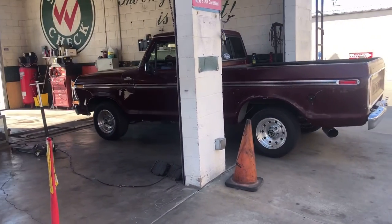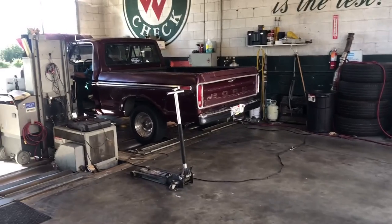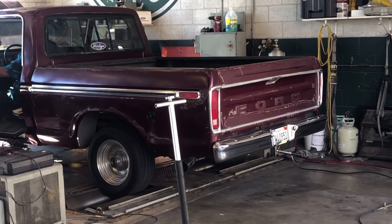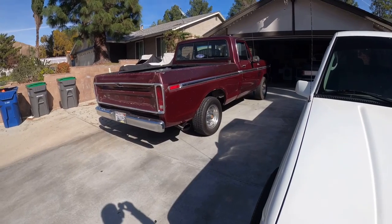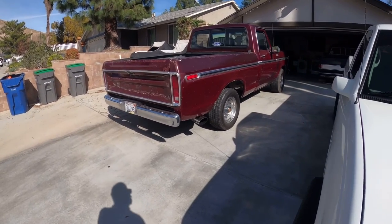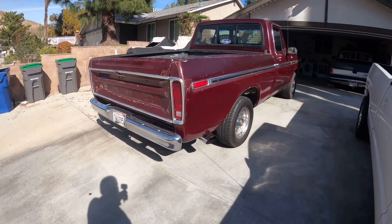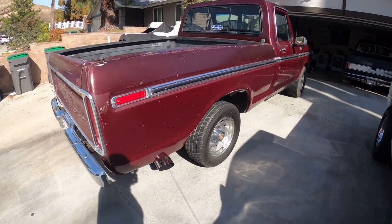Getting a smog, hopefully it passes, or else I'm gonna be pissed if it doesn't. What's up everybody, to get right into the video — yep, I finally did it. This is the new mamalona right here that we just picked up.